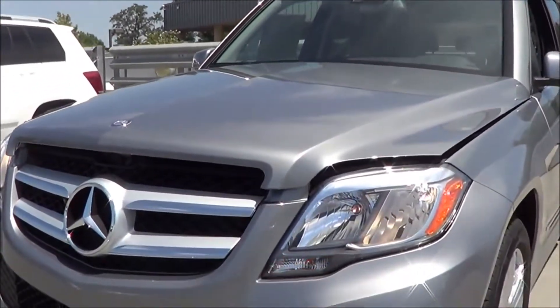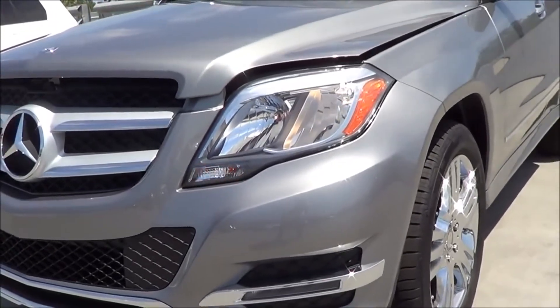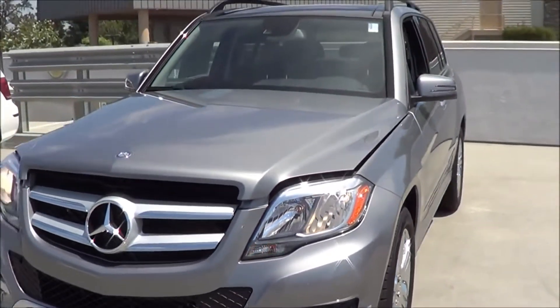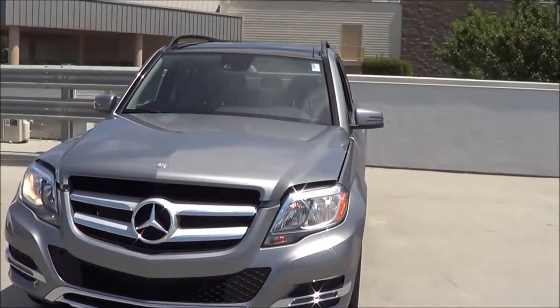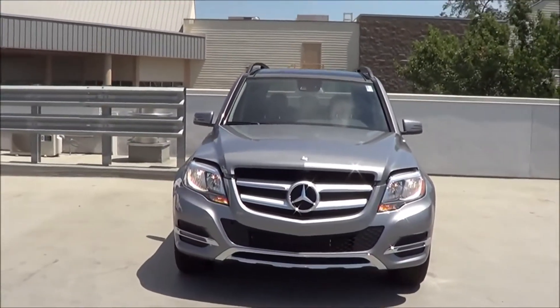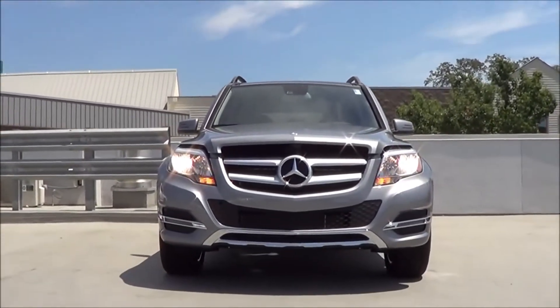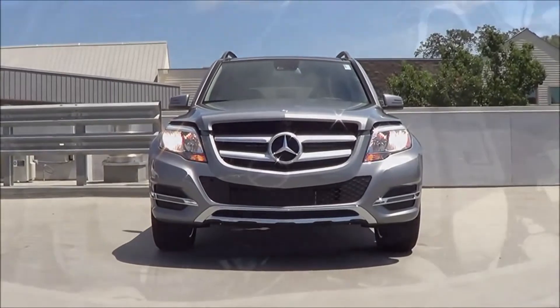Coming to the front end is where you can really see the angular design of the GLK. You do have halogen headlights — HIDs are an option. It's a very bold and aggressive front end.